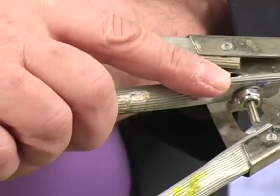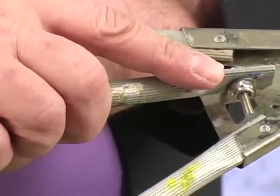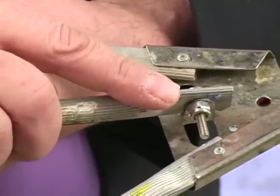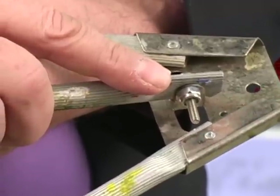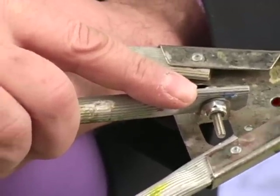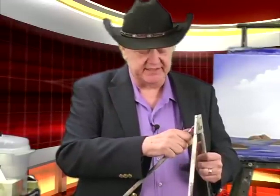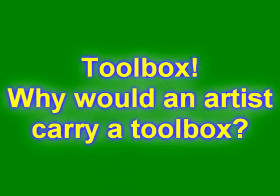If you want, especially if you're an instructor using a lot of these easels, you can carry around a small open-end wrench to tighten it up. Since they are locking washers, they will not loosen on their own. People who were absolutely brutal in using these easels find this to be very steady. I always carry one of these small wrenches in my toolbox. Some of you are saying — toolbox? You're an artist. Why would you have a toolbox?